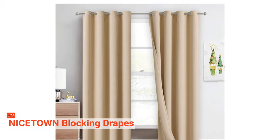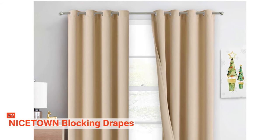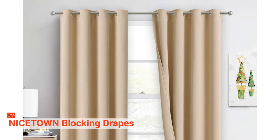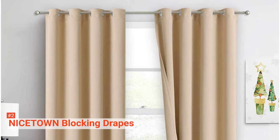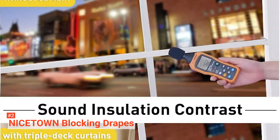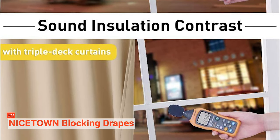The package comes in a set of two panels. Each panel of the Nicetown Blocking Drapes measures 52 by 63 inches long and is equipped with a 1.6-inch grommet. The quality finishing on these blackout curtains makes them durable, and they are machine washable. However, ensure to detach the felt liner before machine washing.